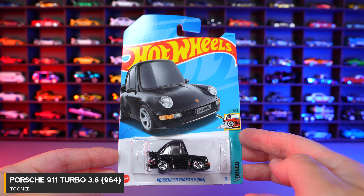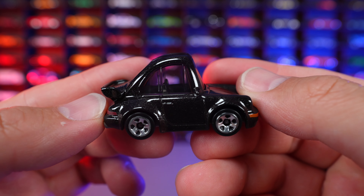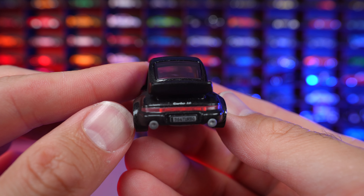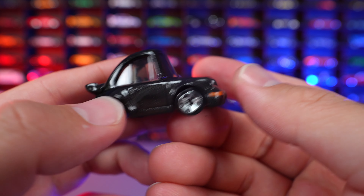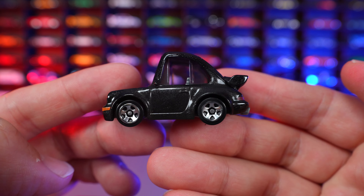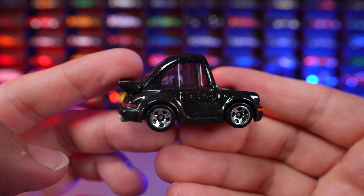Porsche 911 Turbo 3.6 Tuned Edition. There is our Tuned Porsche in black right there. Look at that weird looking roof line that kind of comes up. We've got turbo on the back, Porsche 911, nice tampo work, and the exhaust right there. It's a very interesting vehicle — kind of a love or hate it. Some people like these Tuned cars, some people don't.